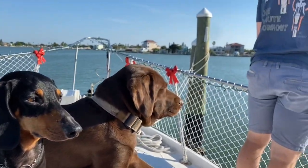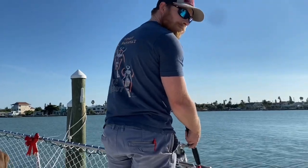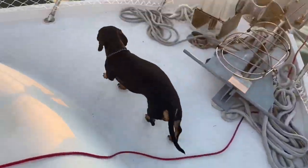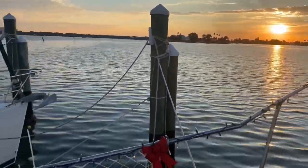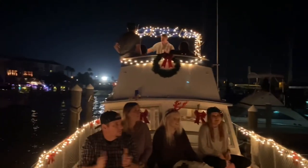Now that the puppies are back we are adapting to our new lifestyle with them. It was so helpful that they were with the in-laws while we were working, but we missed them so much. We thought it was going to be hard for them to adapt but they are loving it — they love being outside and it just makes everything easier.